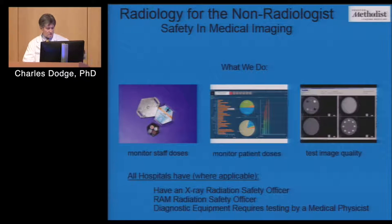The takeaway is that wherever you go, wherever you're privileged, any hospital that uses radiation will have an x-ray radiation safety officer, a radioactive material safety officer for PET and nuclear medicine and maybe therapy, and then medical physicists. Every hospital should have somebody that knows this stuff, if you can track them down.